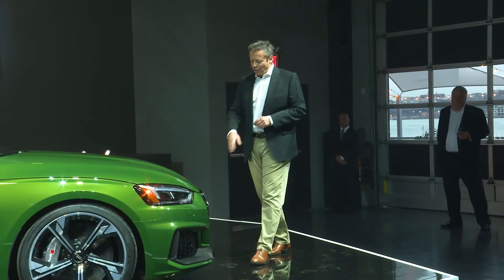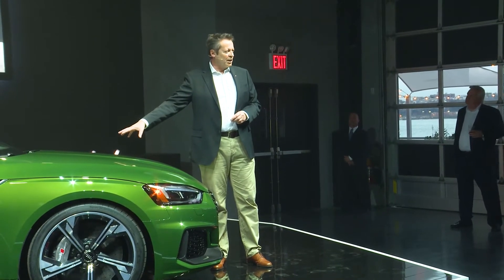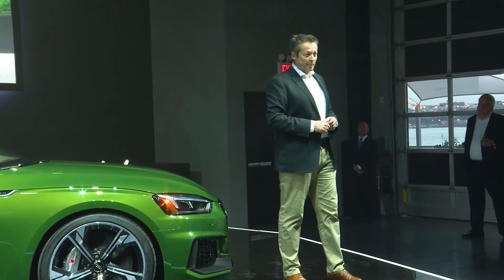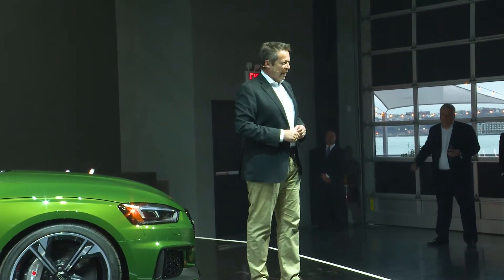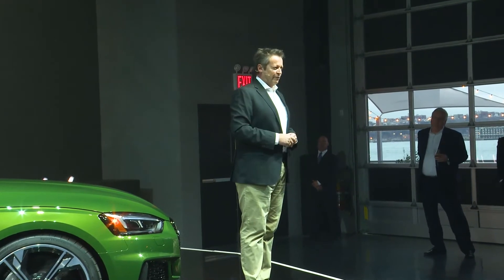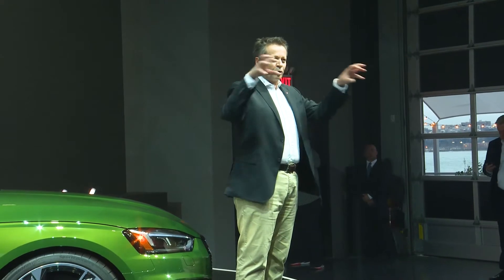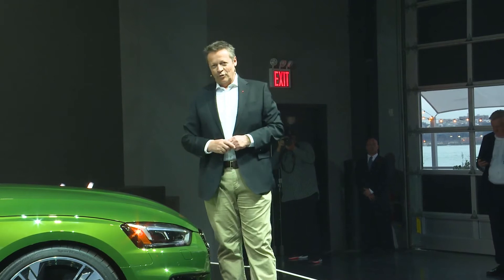And behind this front is the heart — a 2.9-litre V6 bi-turbo with 444 horsepower and 443 pound-feet of torque. This combination creates real fun to drive. There is no time lag in response like you might expect from turbo engines — it's immediate. Why? Because the engineers placed the two turbos within the V of the engine, which delivers an immediate reaction.